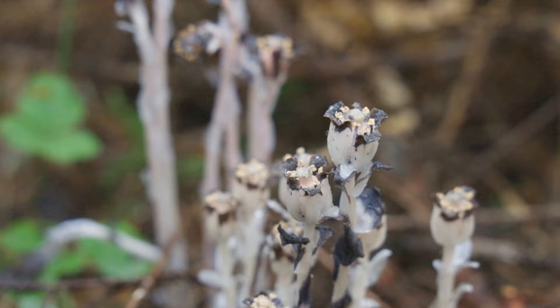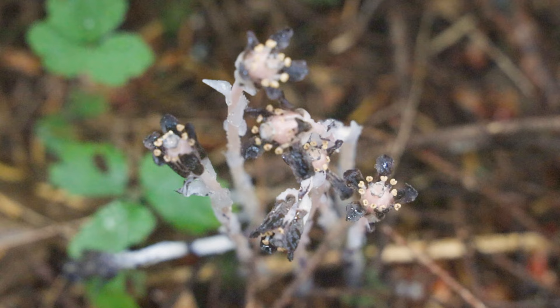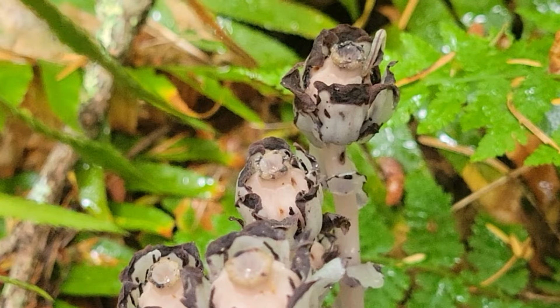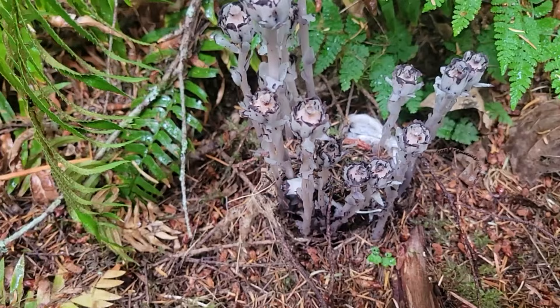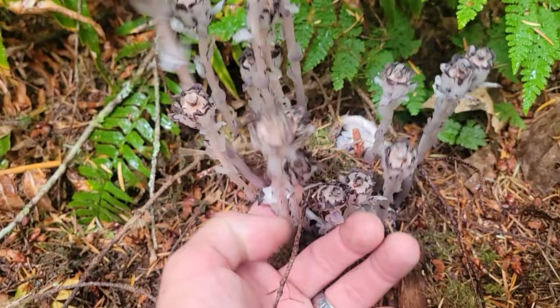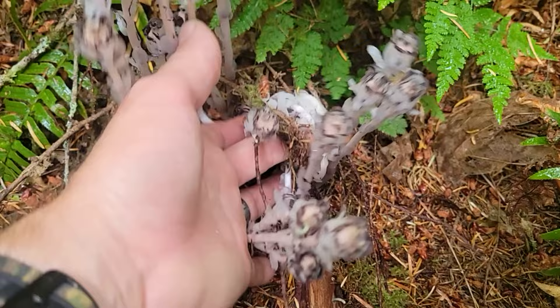The ghost pipe doesn't need sunlight, so it likes to grow in deep, dark, and damp forests and old-growth forests across the country, excluding the central Rocky Mountains and the American Southwest. There's no green coloration anywhere in this thing — it doesn't have chlorophyll, xylem, or phloem like a regular plant would. It's connected to the roots of some trees down here near the base. Look at this cluster of them growing up and just pushing the moss up — they sure are strange looking, very alien looking plants.